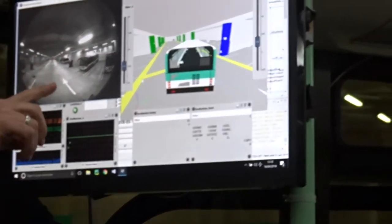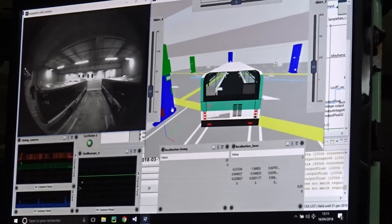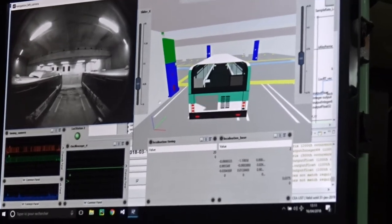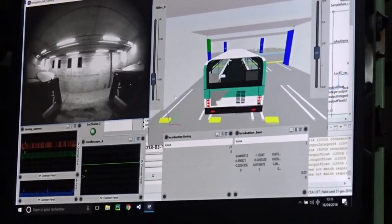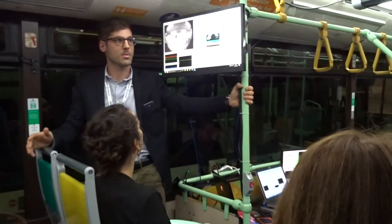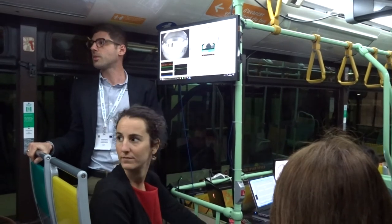I'm going to show you what the cameras can see in real time. The bus parks the same way a driver would — going forwards then reversing into the space — but with no intervention from the driver. See, it's very smooth. Now we are parked. Everything including the handbrake is controlled by the autonomous system we implemented.